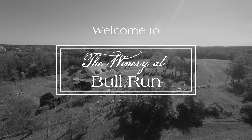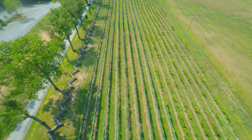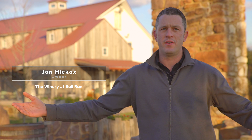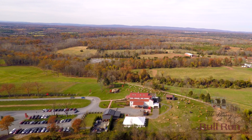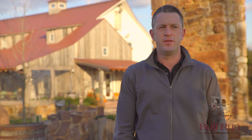Welcome to the Winery at Bull Run. We are the closest winery to Washington DC, conveniently located in Centreville, Virginia. We're on 225 acres, but we're surrounded by this beautiful 5,500 acres of national battlefield parkland. Because of this, we get kind of the escape from the city, but very close in, in this picturesque rural acreage that you see around us. Beautiful views of the Blue Ridge Mountains and surrounded by history.